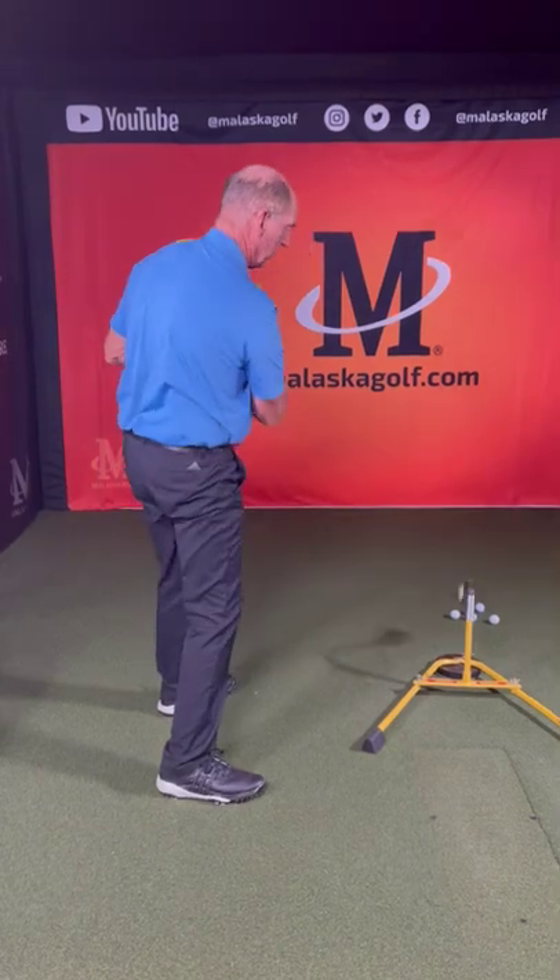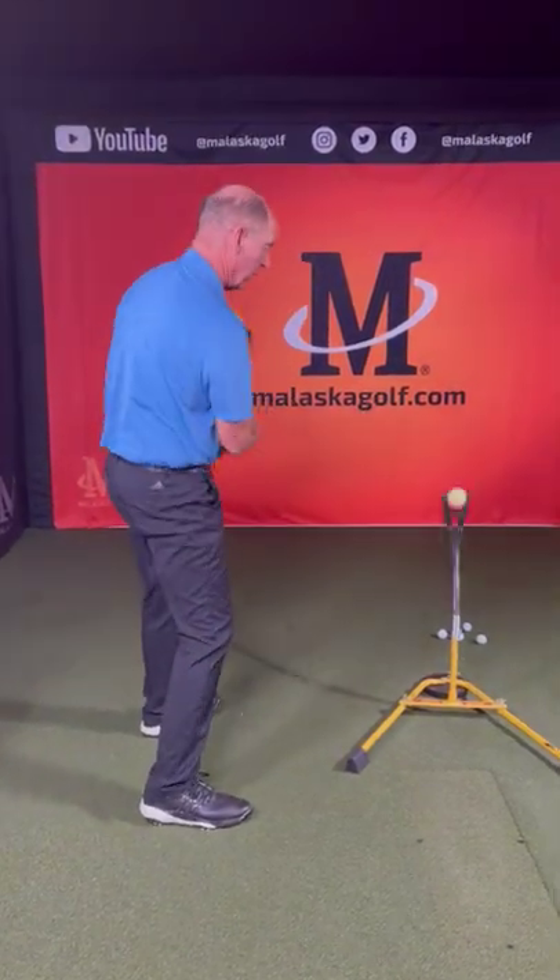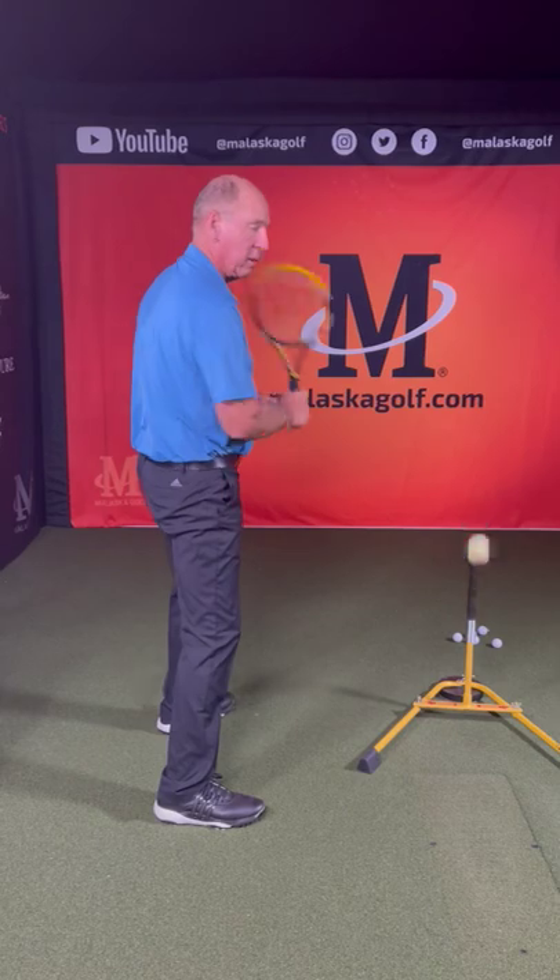So they go right, left, hit. Right, left, hit. Okay, so that same sequence happens in a golf swing.